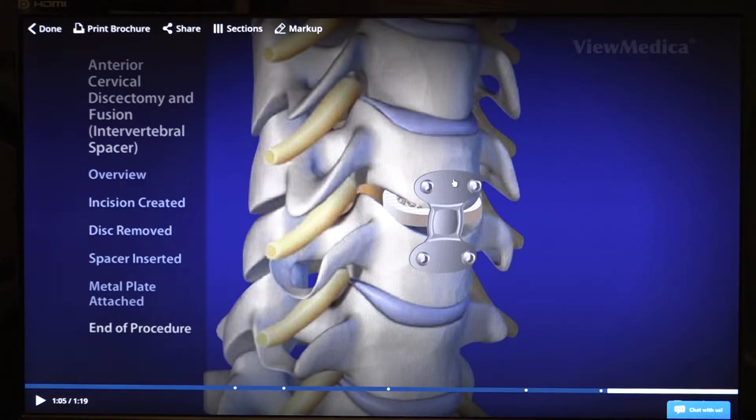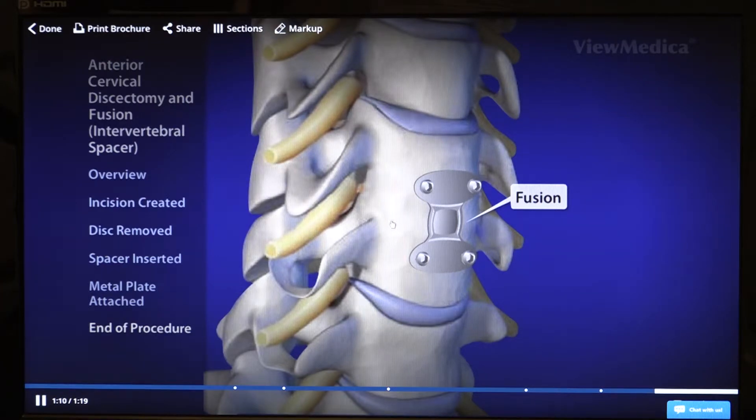This plate serves two purposes: it prevents the spacer from coming out the front, and it provides stability by taking away motion at the site because what we eventually want is a fusion. That means we want new bone to form between the vertebrae on top and on bottom, creating a solid bone mass. This will take away the pressure on the nerve and offload the instrumentation — once you're fused these screws and plate can stay forever. Once this area is completely healed you can return to your normal activities with no restrictions.